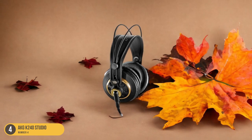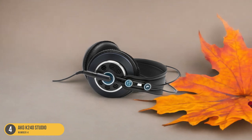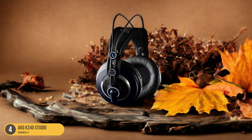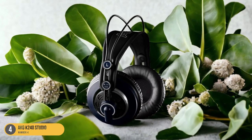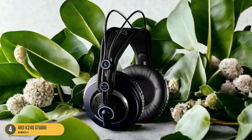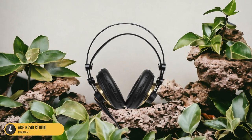The self-adjusting headband ensures a comfortable fit during long practice or recording sessions. Despite their affordable price point, the AKG K240 Studio headphones don't skimp on quality, making them a popular choice among musicians looking for a reliable and cost-effective option. Whether you're a beginner guitarist on a budget or a seasoned player in need of a backup pair, they offer impressive performance without breaking the bank.